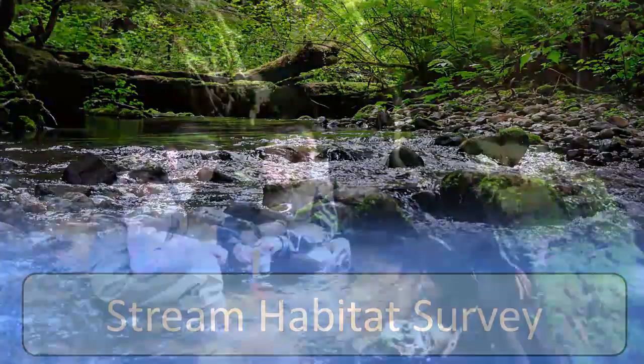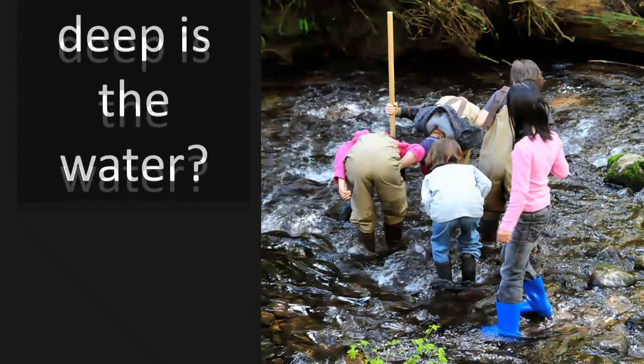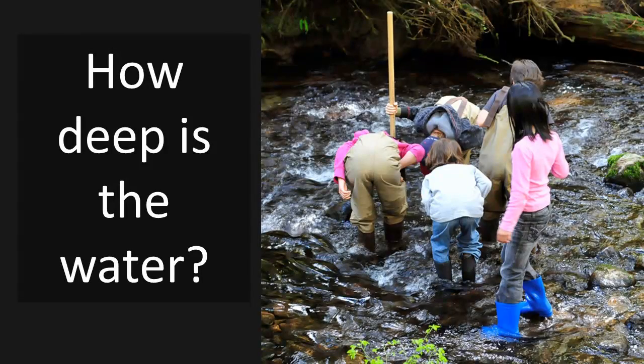Donning chest waders and tools for investigation, students predict, measure, observe, and record the characteristics of a stream and assess what makes a healthy habitat for salmon.